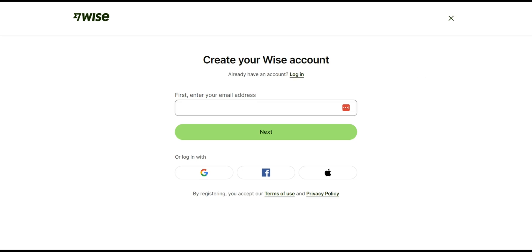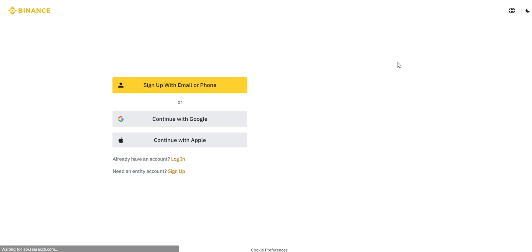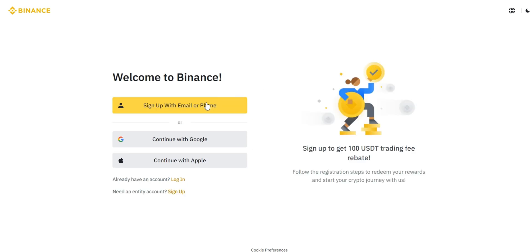To start the process, you'll need to fund your Wise account. Simply transfer your desired amount from a bank account to Wise — be mindful of the exchange rate and any applicable fees. If you don't have a Binance account yet, visit binance.com and create one. It's a simple process: just provide your email and set up a secure password.